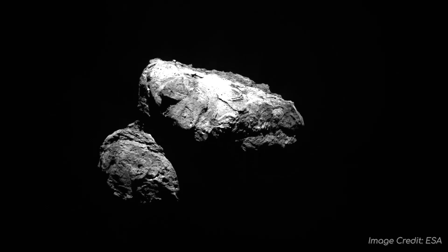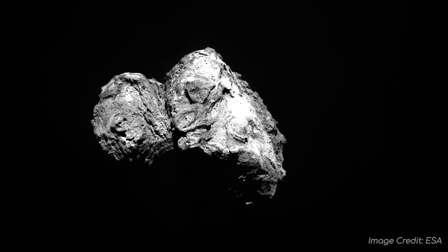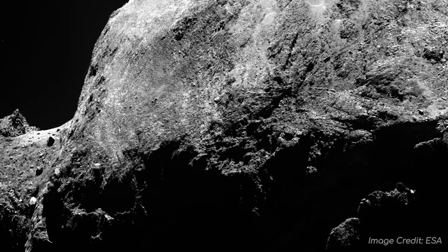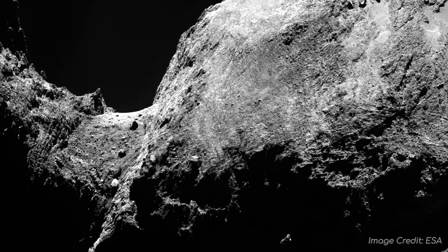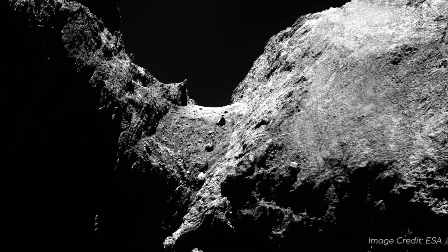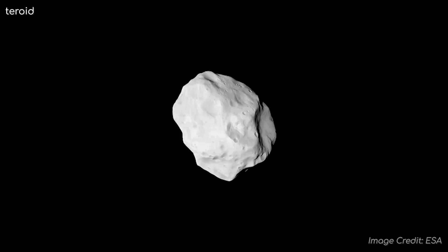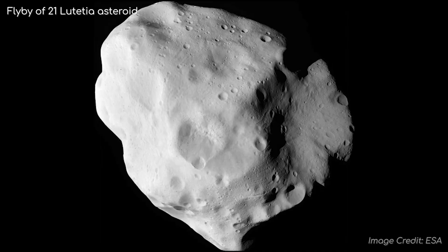It's about 5km across at its longest point and has two lobes which are joined by a narrow stretch of material in the middle. This by itself was somewhat unusual, but it is also very jagged, unlike a lot of asteroids that we've visited.